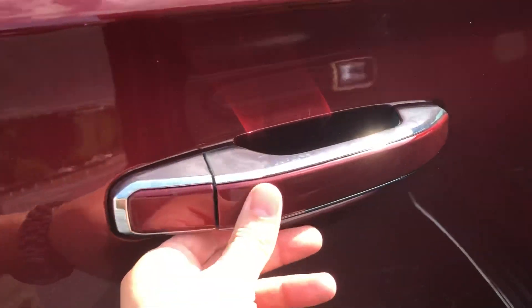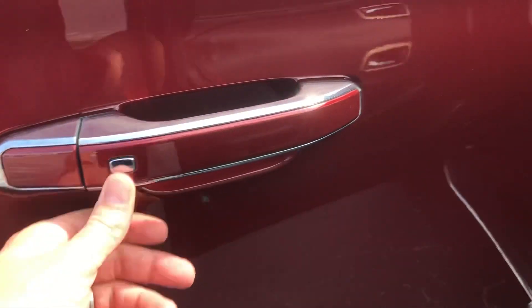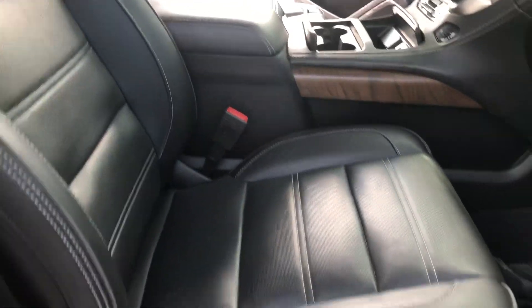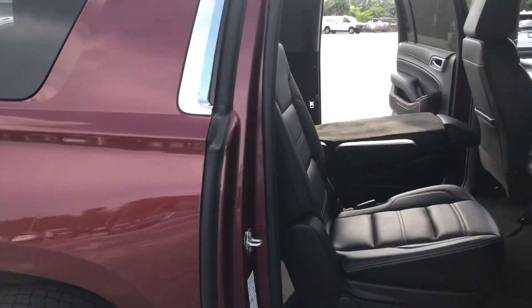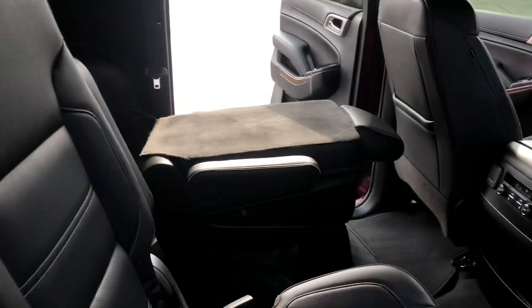The car does come with the passive entry system to lock and unlock your doors. You have remote start capabilities, power seat and lumbar support on the driver's side and passenger side. This one does have the captain chairs, which makes for nice easy access into your third row.